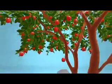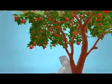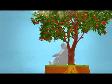Things don't happen by accident. Everything starts somewhere. In the case of this delicious looking apple, that somewhere is deep down.